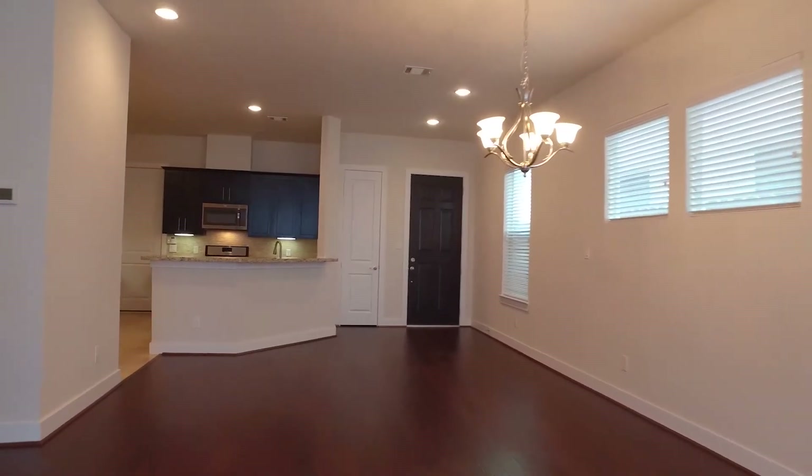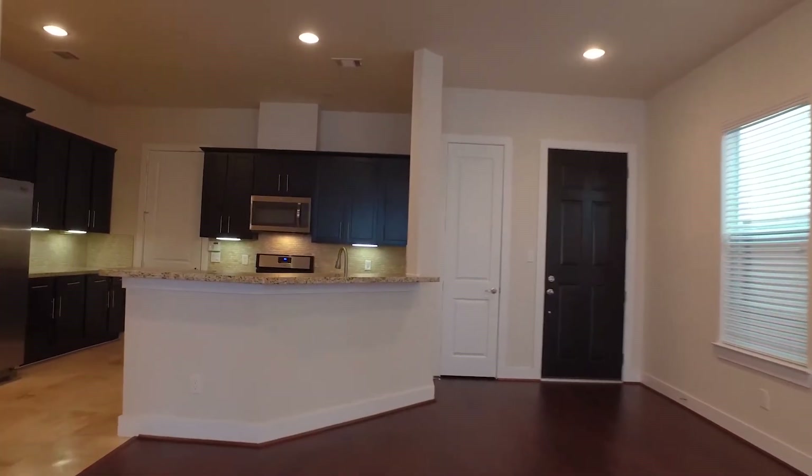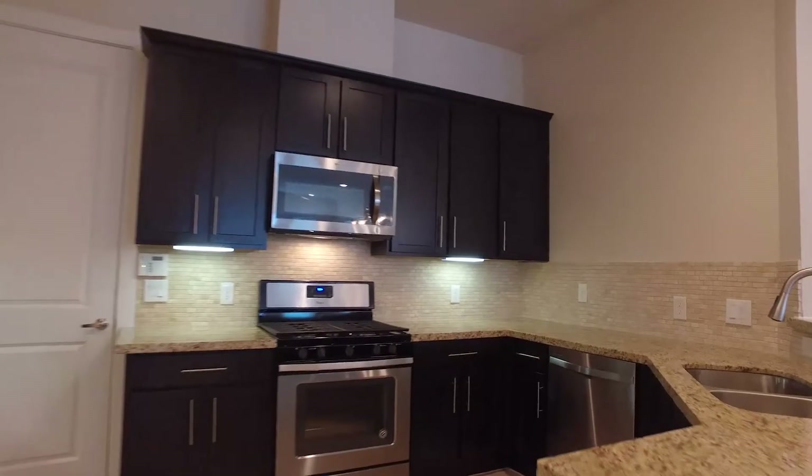The kitchen comes complete with granite countertops, a tile backsplash, and stainless steel appliances, including a refrigerator.